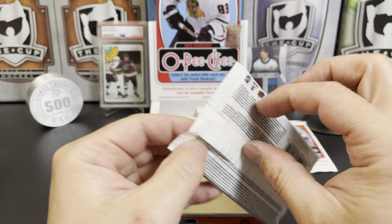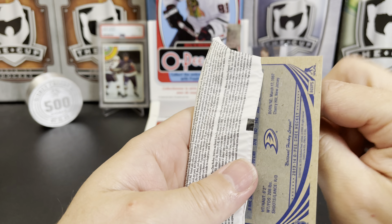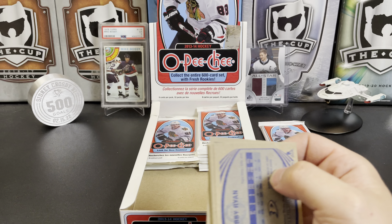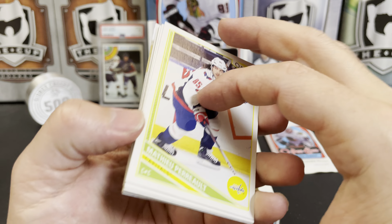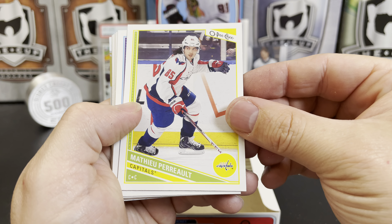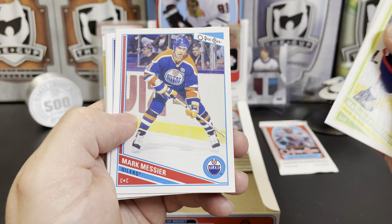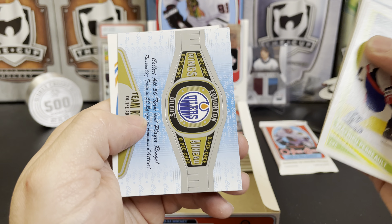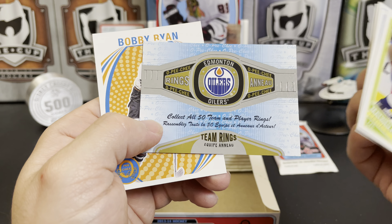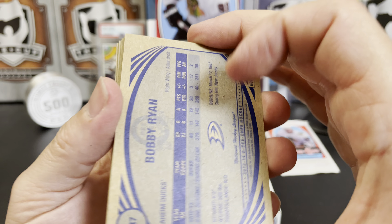Interesting fact — anybody can look it up obviously — but for some reason it surprised me: Wayne Gretzky played more seasons for teams that weren't Edmonton than he did for Edmonton, which just seems wrong to me. Matthew Perreault, Luke Schenn, Dustin Brown, Mark Messier, Ryan Suter, Nicklas Lidstrom, and there's an Oilers team ring. Bobby Ryan retro.